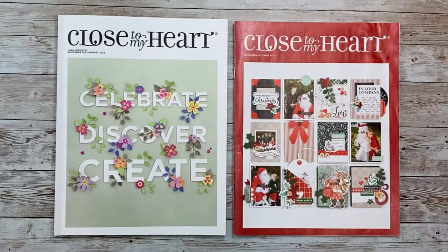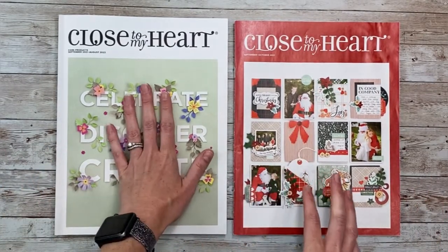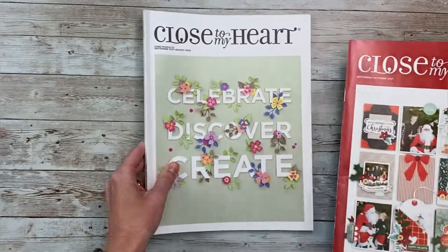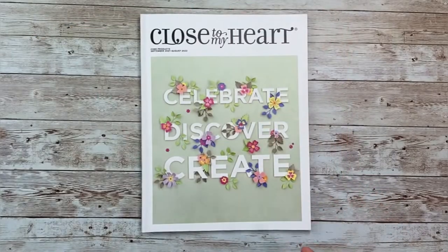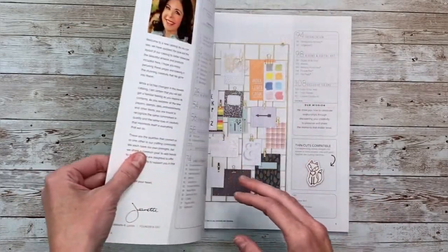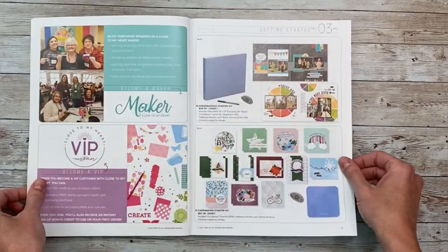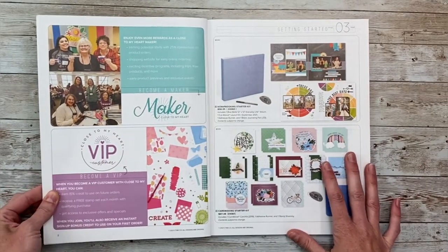Let's go ahead and dive into the catalogs because I know you are going to love them. Here are both catalogs. We're going to walk through the core catalog first — this will be available for the whole year — and then take a peek at the September/October catalog. Along the way I'll show you some of my favorite papers in person as we walk through. I'm going to go through this pretty quickly and point out things I think are important or noteworthy.